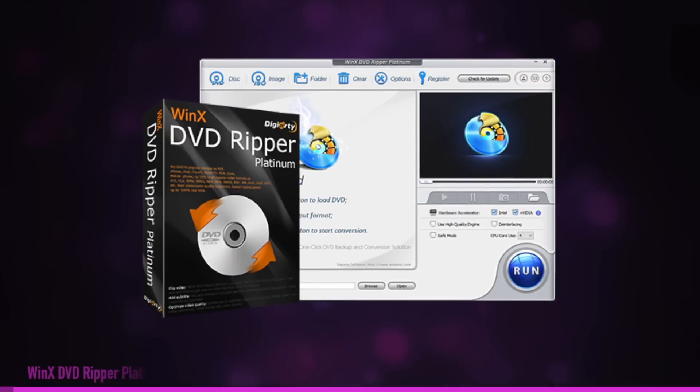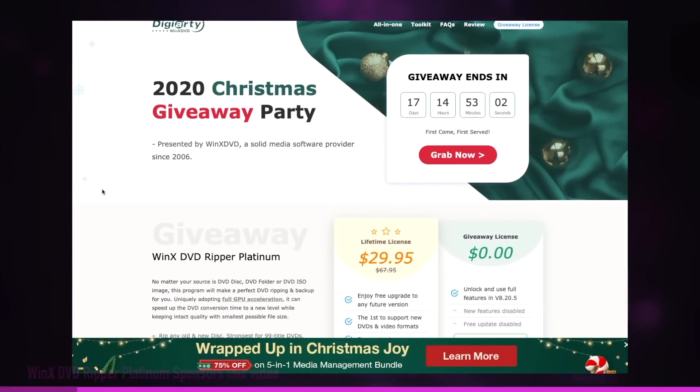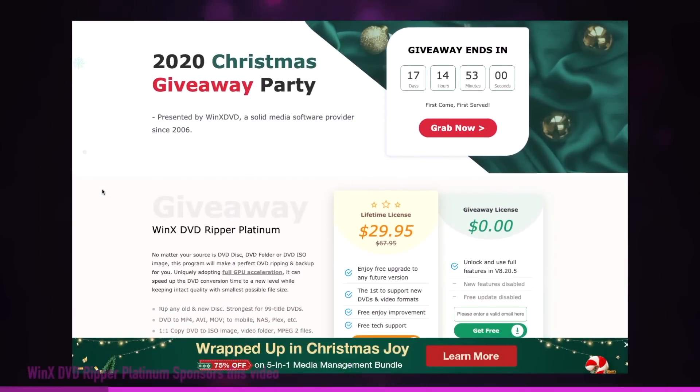Today's Apple Daily is sponsored by WinX DVD Ripper Platinum. Right now, WinX DVD is hosting a holiday giveaway where you'll get a license — link in the description.